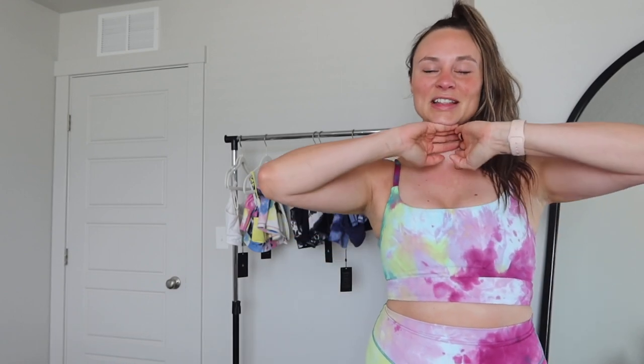Thank you guys so much for watching — I hope you enjoyed this video and that it was helpful for you. Let me know down below; I love hearing from you guys. Make sure to follow me on Instagram at Erica X Timmons. We hit a thousand subscribers — thank you guys so so much. I love making these videos for you guys and I will see you guys in my next video.